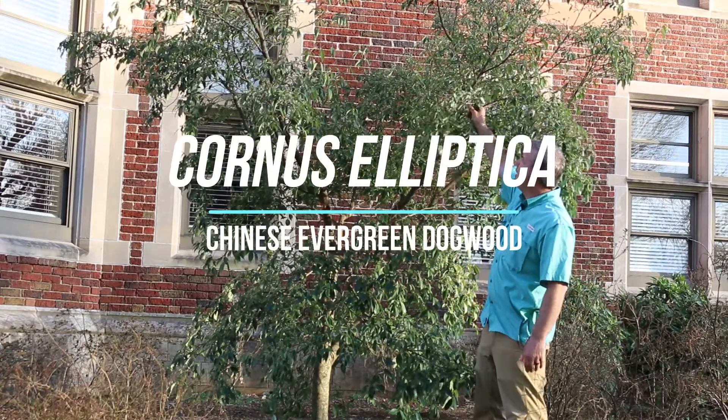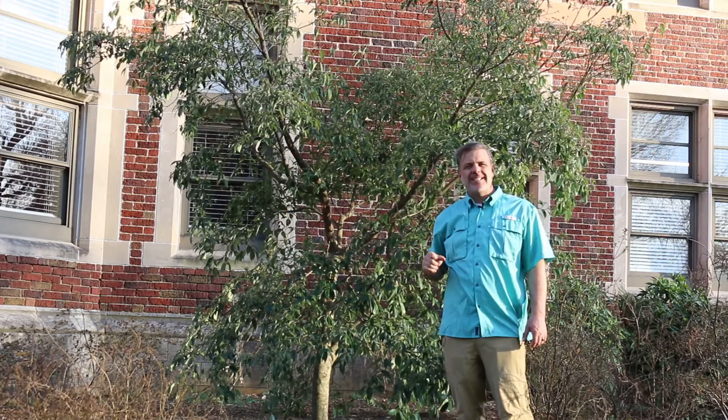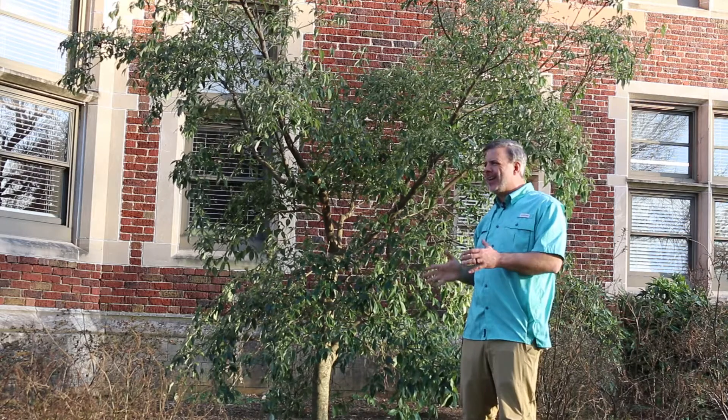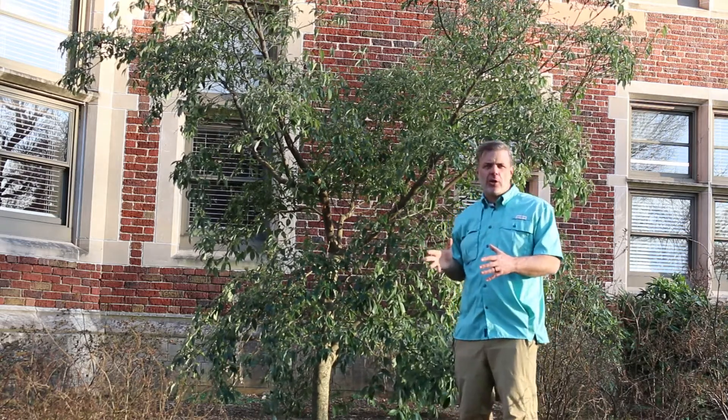Hey plant gang, I'm here in front of this wonderful kind of middle-sized tree, Cornus elliptica. You might also see this listed as Cornus angustata, but we're going to call it Cornus elliptica. This is the Chinese evergreen dogwood.